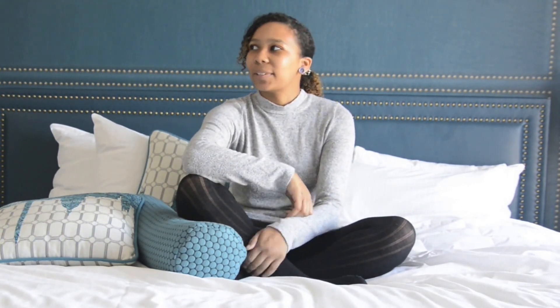Hey everyone, I'm Aspen of Aspen Sierra Photography and I'm here in DC for the first leg of my personal branding and blog photography tour. I'm going to go to five cities and DC is the first one. Right now I'm staying in my gorgeous hotel room called Embassy Row Hotel right here in downtown DC and I'm loving it so far.